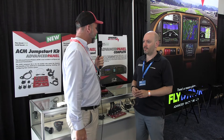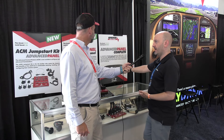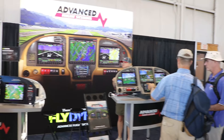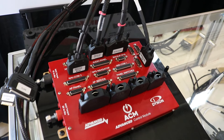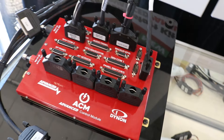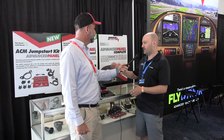The other side of Dynon is Advanced Panel — what's going on there? We've introduced at Sun and Fun a new paradigm. For a long time we've offered Advanced Panel Complete, where we sell you the whole panel in a box ready to go into your airplane. One of the nice things about Advanced Panel is that it's built around the Advanced Control Module — a box that has electronic circuit breakers and customized, purpose-built, aircraft-specific wiring harnesses that are basically plug-and-play. But the only way to get that until recently was in a whole panel.